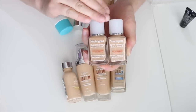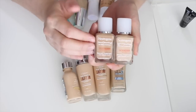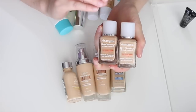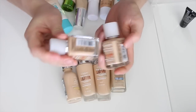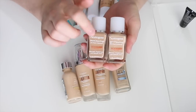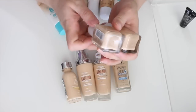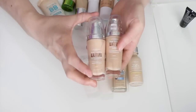These two are the Neutrogena Skin Clearing Oil-Free Makeup foundations. These used to be my holy grail — I probably went through tons of bottles. I liked them because they have salicylic acid and helped prevent breakouts when my skin was more acne-prone. But I've had these forever: one expired in 2013, the other January 2014. They're going in the trash — what a waste.